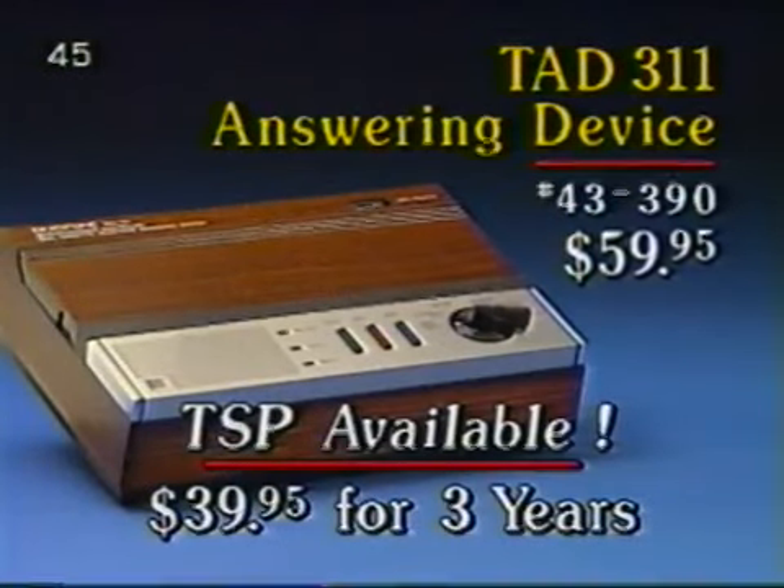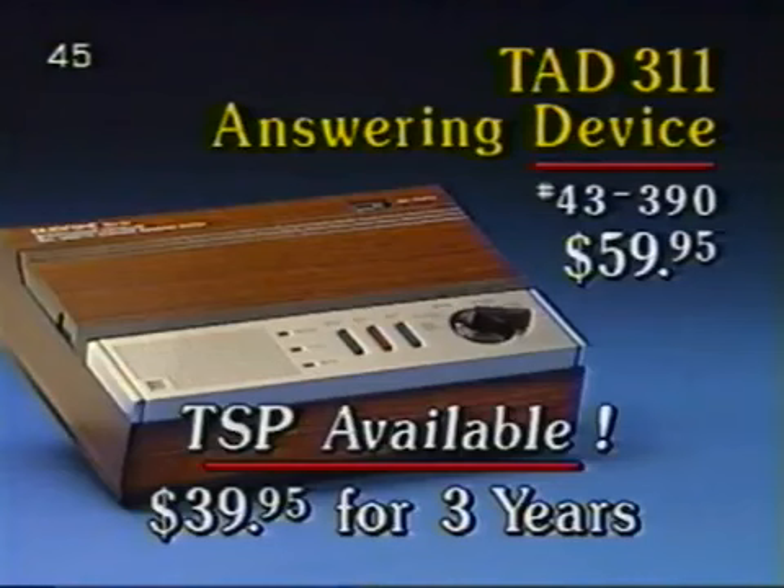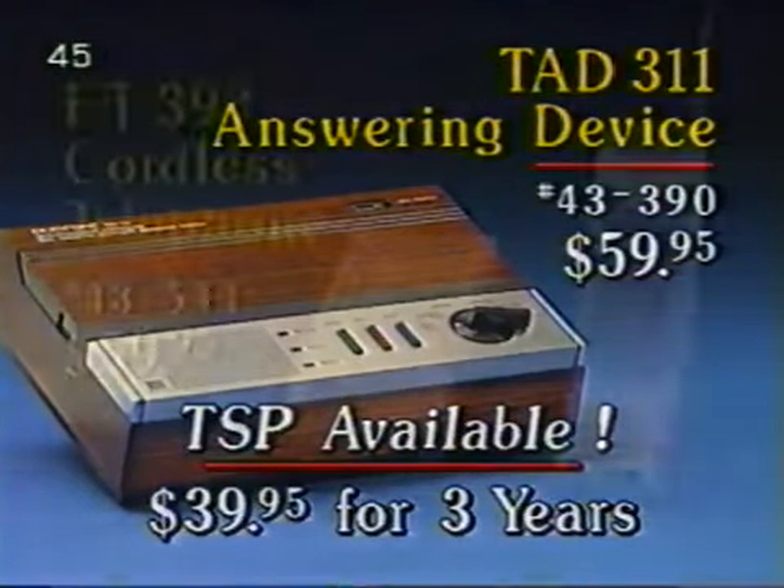The TSP on the TAD 311 is available at only $39.95 for three years. Be sure to point out that this is only about $1 per month of coverage — not much to pay for peace of mind and assurance against repair costs for three full years.